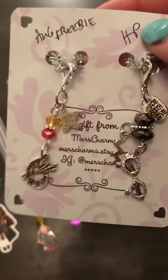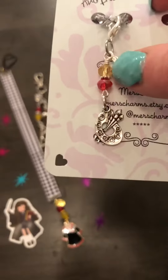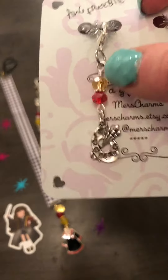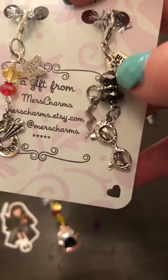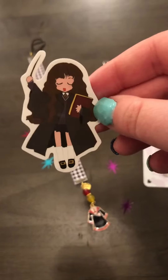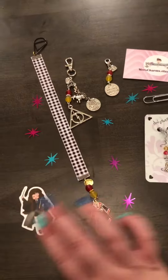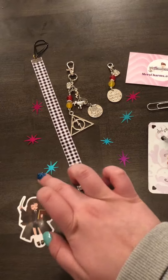She sent me two more planner clips: one is an art palette, which I'm definitely giving to my mom because she's a Gryffindor and she's an artist, so she'd love it. There's another one with glasses and a lightning bolt, and these two beads for another planner clip — I'm sure I can find a use for that. And this cute Gryffindor wizard girl, so pretty!